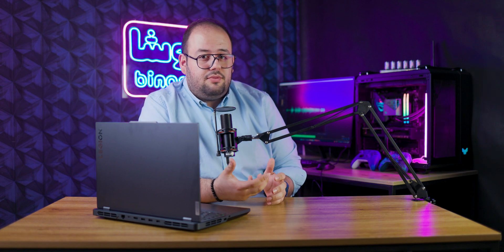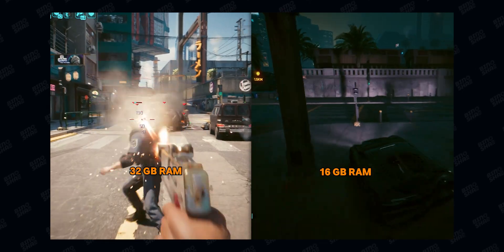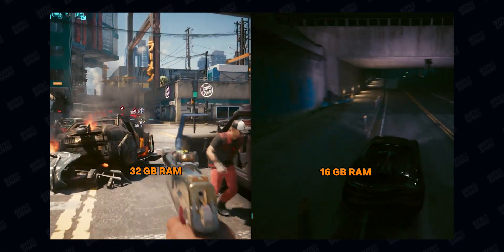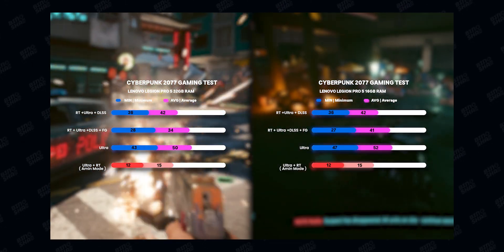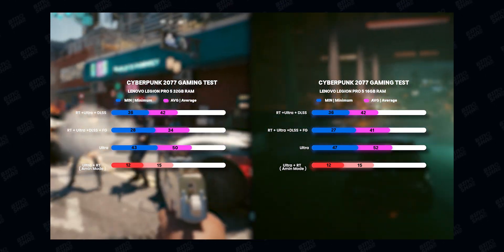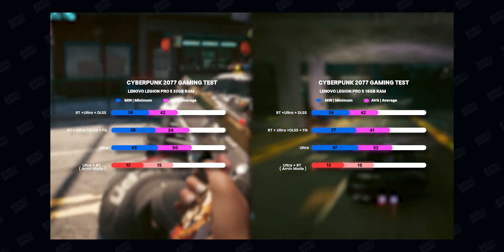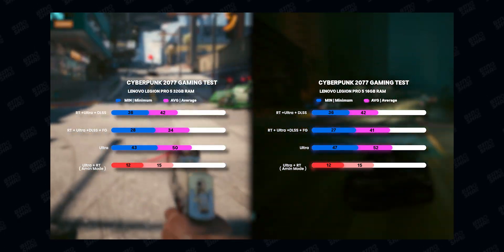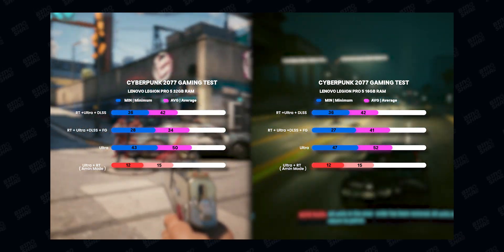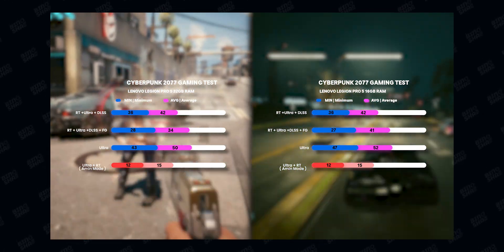If you want to use your laptop as a content creation workstation, you should go with the 32 gigabytes model. In gaming, we tested Cyberpunk 2077 across multiple presets: ray tracing ultra, ray tracing ultra plus frame generation, ultra without ray tracing, and native without any AI upscaling like DLSS or FSR. In all these situations, we got almost identical scores — 16 gigabytes is enough for this game.